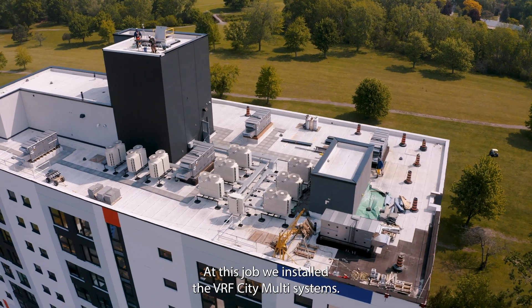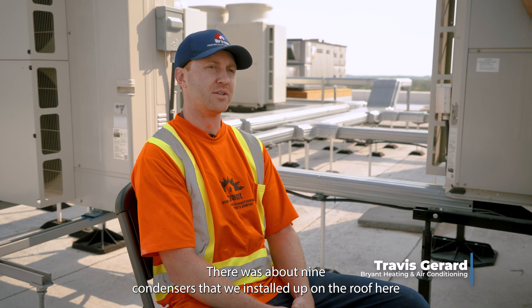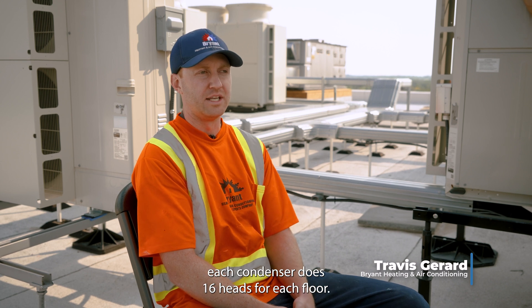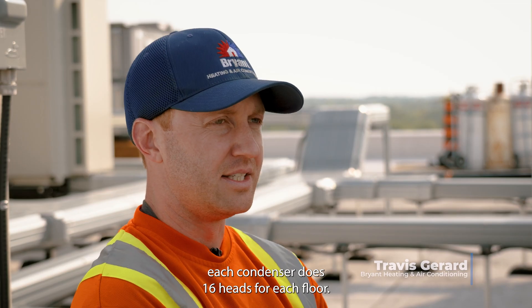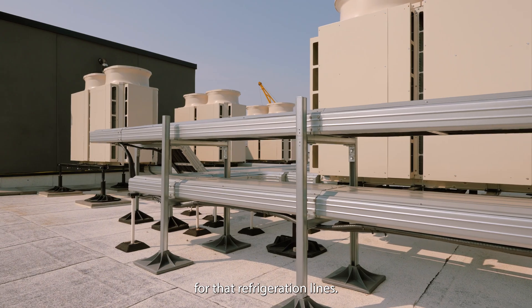At this job, we installed the VRF City Multi-Systems. There were about nine condensers that we installed up on the roof here. Each condenser does 16 heads for each floor. Then we installed the RD series in Abadenko covering for that refrigeration line.